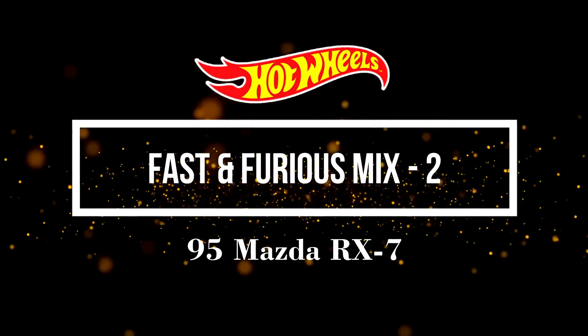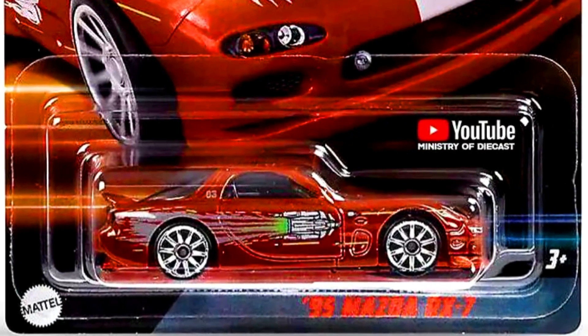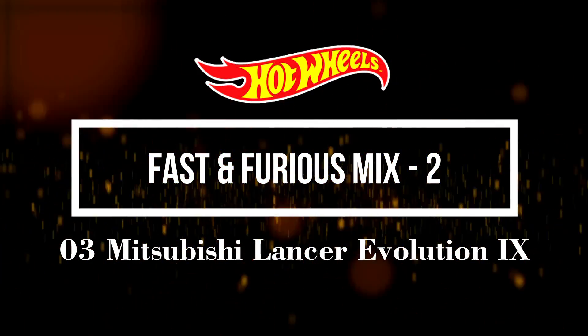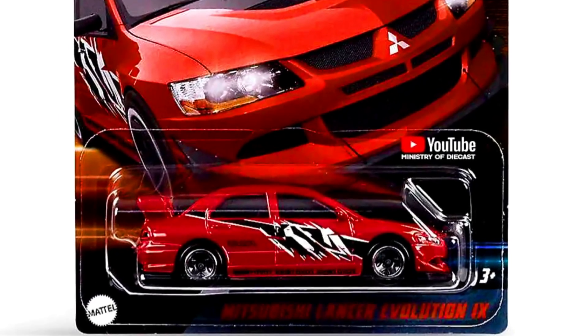Let's check out our new Fast & Furious Mix 2. Our first car is a 1995 Mazda RX7 from the movie The Fast & The Furious. Our second car is a 2003 Mitsubishi Lancer Evolution 9 from the movie The Fast & Furious: Tokyo Drift.